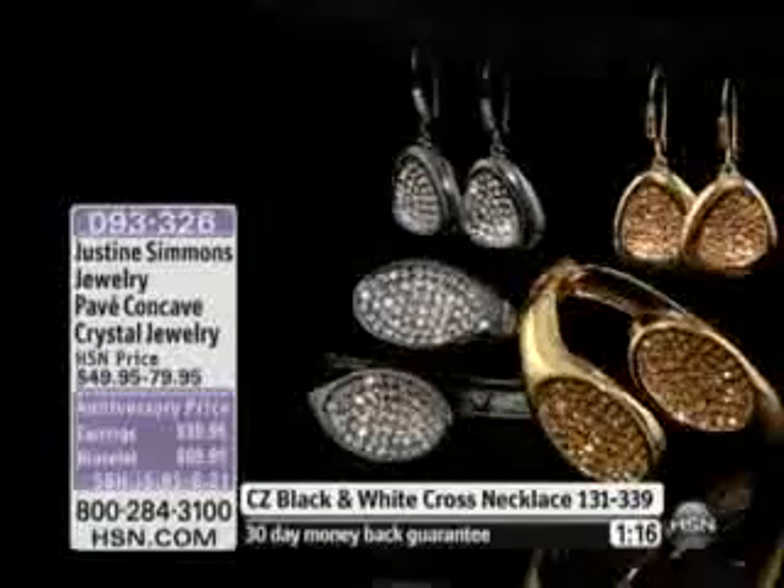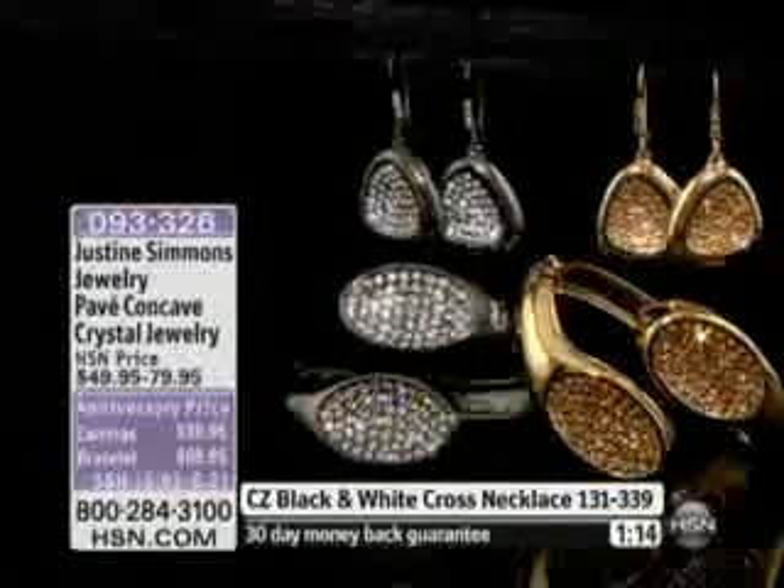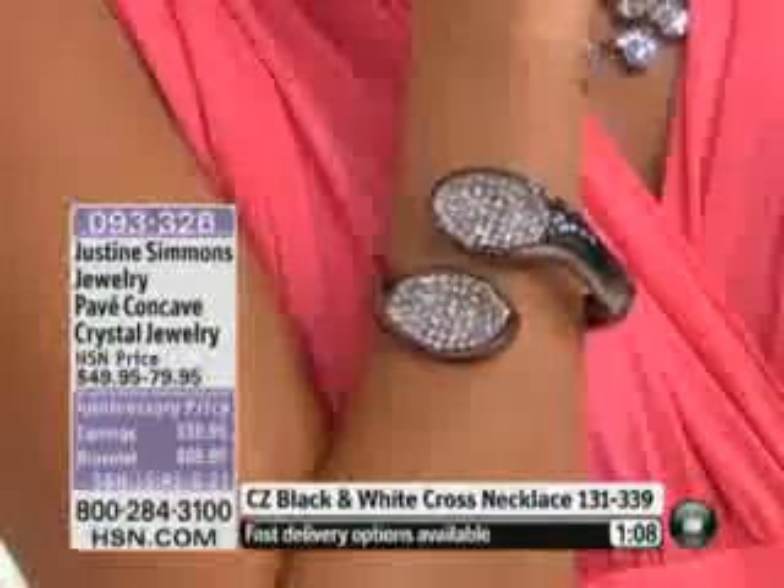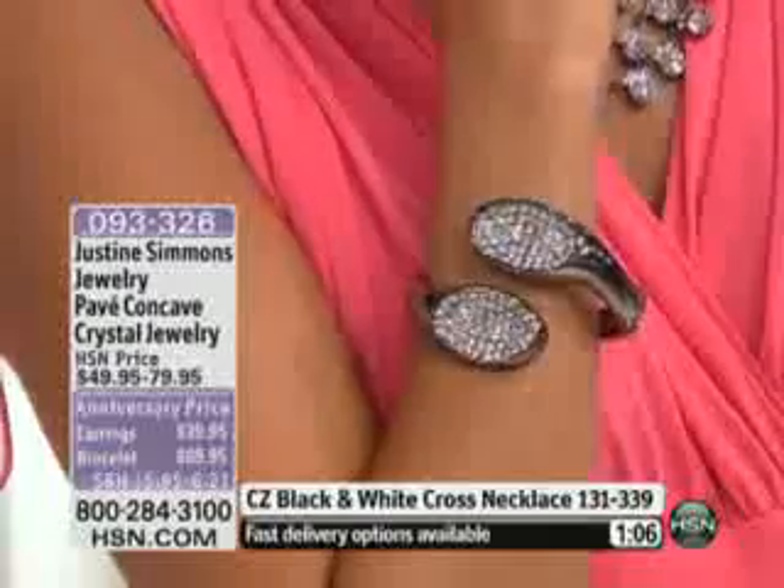And it also goes great with — well, the black ice watch is gone, but if you did pick that up, it lends itself nicely. Your silvertone looks terrific next to your hematite, looks great next to the leathers — looks fabulous. And you can see on Val — wow.